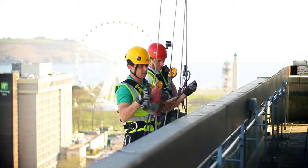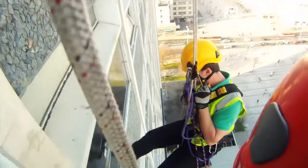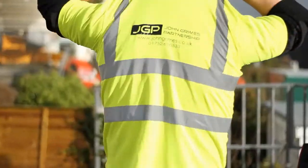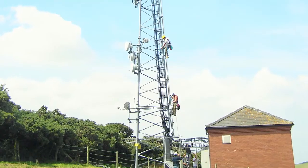John Grimes Partnership engineers climb structures to facilitate assessment of condition, while geologists climb to assess the stability of steep slopes and rock faces. We have staff members who are IRATA certified climbers. JGP has substantial experience in climbing steel towers and masts.